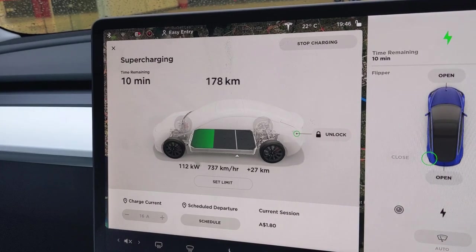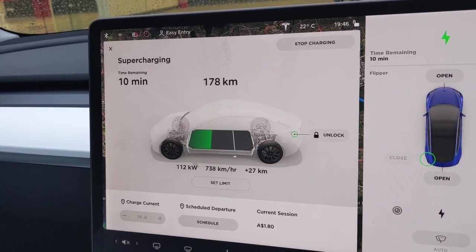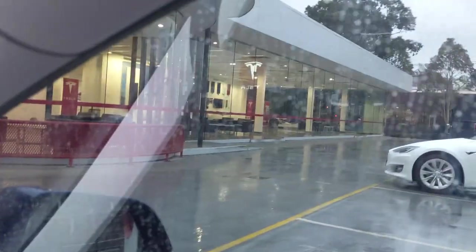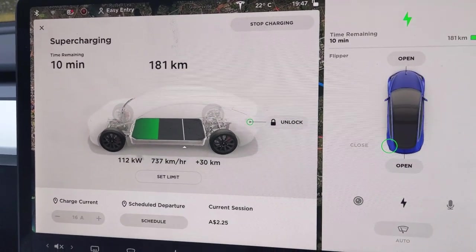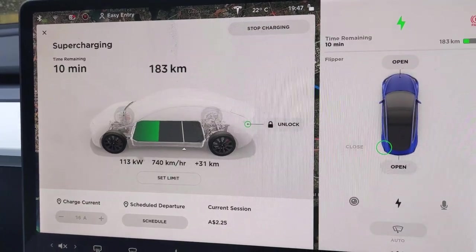I'm on the home run, charging at the Tesla supercharger at St. Leonards. Apparently this place is closing very shortly and becoming a plumbing shop, so it'll be a bit of a loss to North Sydney — though I'm sure they'll replace it. I'm off to Newcastle and will do an update there.